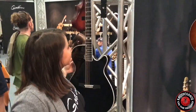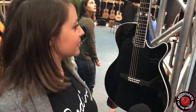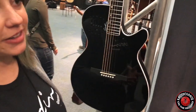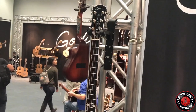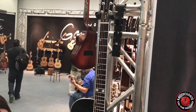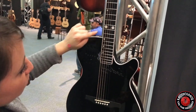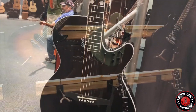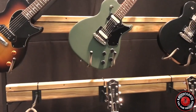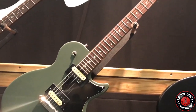Another thing that's new is the Doyle Dykes signature model. If nobody knows who Doyle Dykes is, he's actually an amazing fingerstyle player — just look him up on YouTube, you're going to be blown away. He just came by and demoed it for us yesterday, so if you go to our official YouTube page you're going to find the demo. It's built with his specifications, has his signature white rose inlays, LR Baggs pickups, and it's a steel string based off one of our most popular builds.